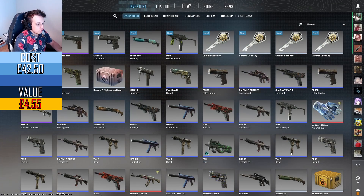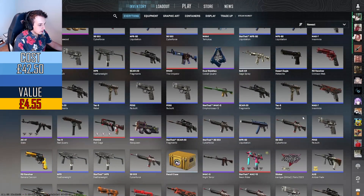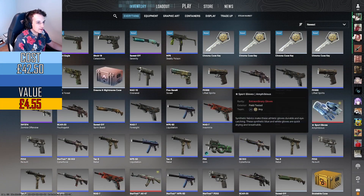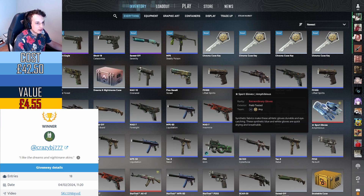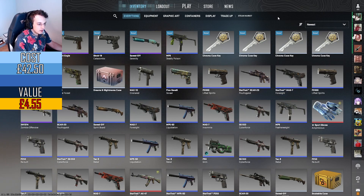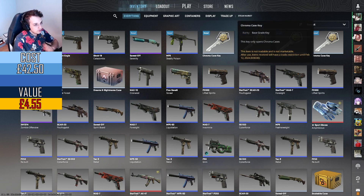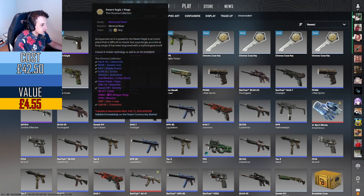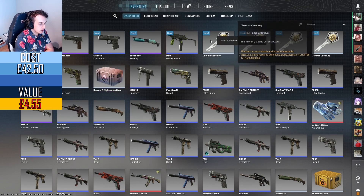And now for the winner of last week's giveaway — we're giving away the R8 revolver, which I honestly cannot find right now, but the winner is CrazyBJ777 with his comment: 'I like the Dreams and Nightmare skins.' I'm not the biggest fan — I think the knives are what carry that case forward. That's what makes it still worthwhile to open, but hey, I'm glad that you like them, and you have won yourself the R8 revolver. Now for the next giveaway, we got that Desert Eagle Naga, so good luck to anyone who leaves a comment — you get a chance to win that Deagle.